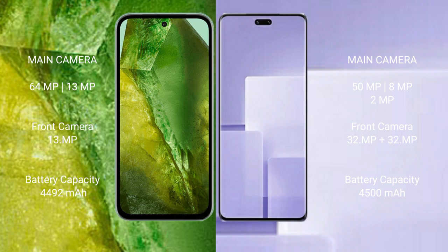Google Pixel 8a has a 4,492mAh battery with 30W fast charging support. Xiaomi CV3 has a 4,500mAh battery with 67W fast charging support.